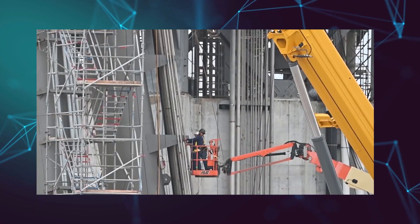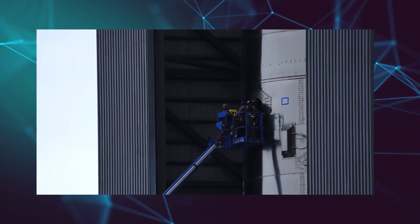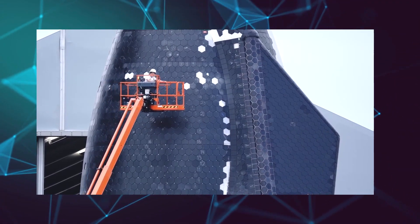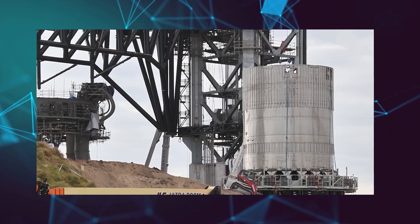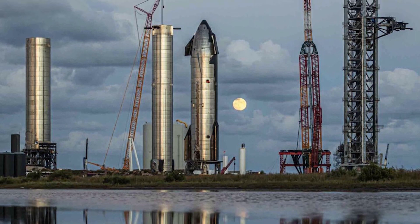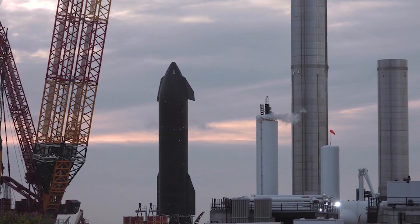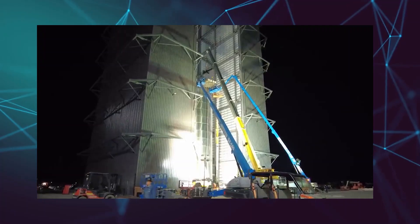While this was in progress, SpaceX was working on many other things, like frequently installing and replacing Raptor engines on the Super Heavy Booster 4 prototypes, and loading liquid nitrogen into the orbital tank. SpaceX also proposed to construct two permanent integration towers, each 480 feet tall with a 10-foot lightning rod at the top — one adjacent to Pad A and one adjacent to Pad B.